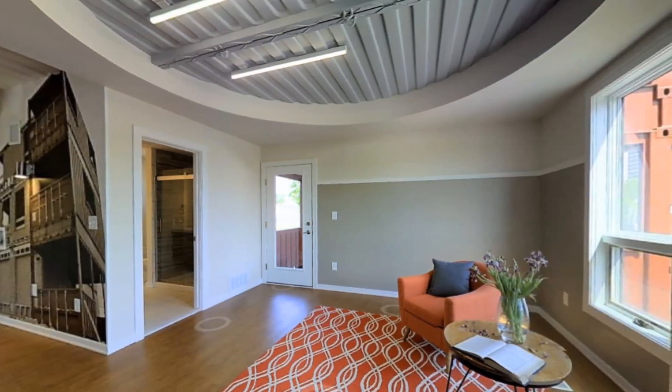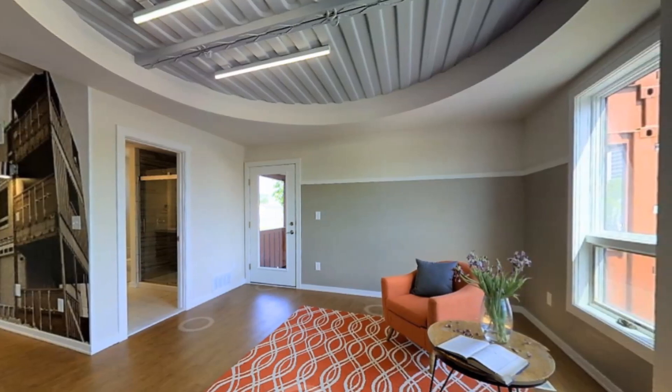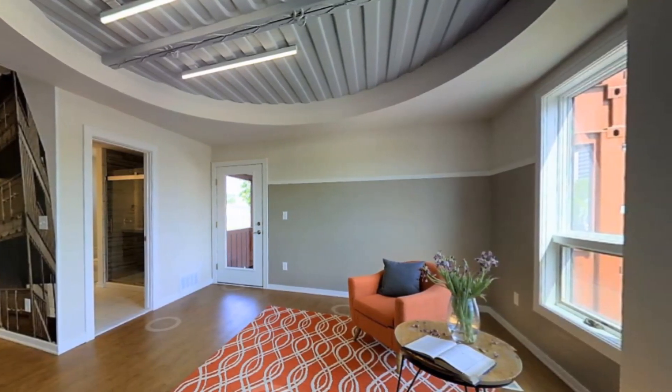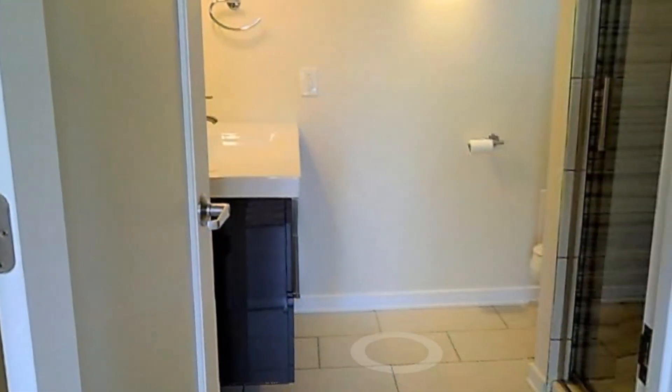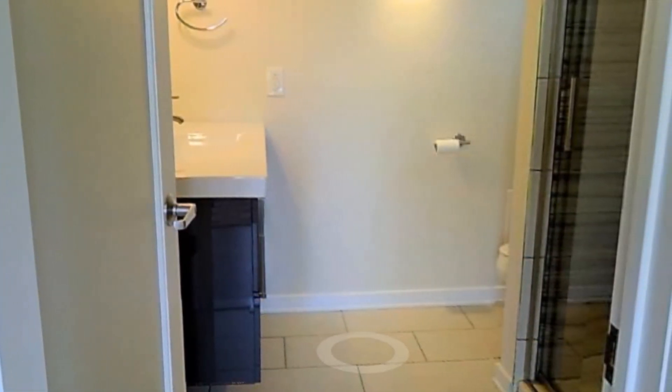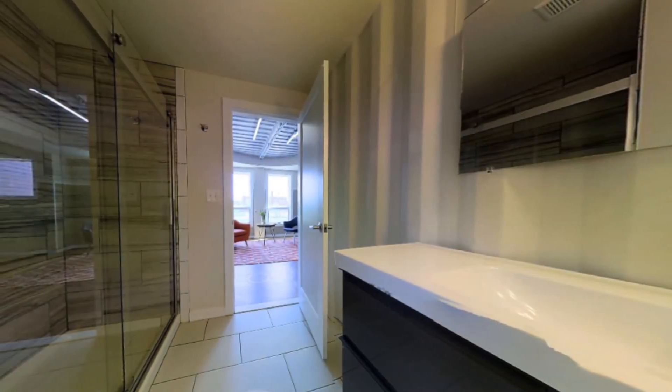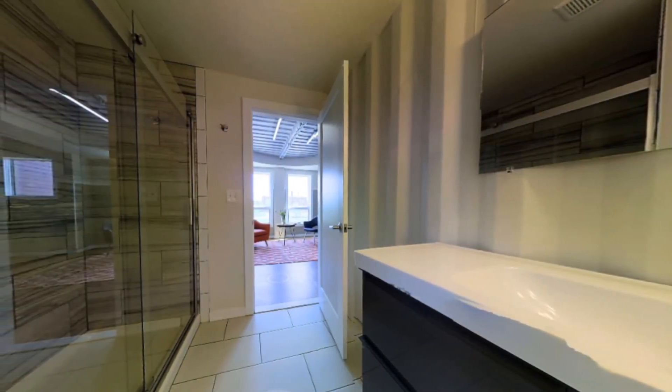One of the rooms has a curved gypsum ceiling exposing the corrugated container ceiling beneath. In addition, the first floor level has a big bathroom space with a fully tiled glass shower cubicle and a big washout basin with storage.